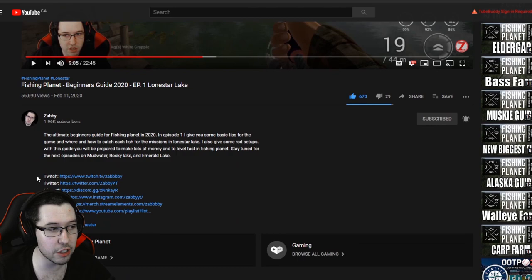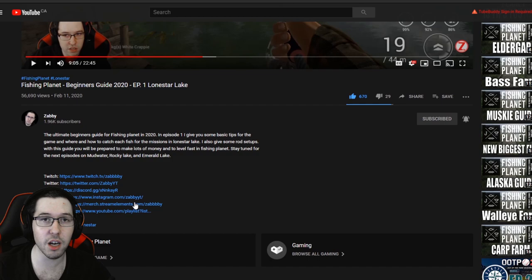Hope you guys enjoyed this video — I'll catch you in the next one. If you liked it, make sure to hit that like button and subscribe, and ring the bell so you don't miss a single video. Check out the description for links to my other social media platforms like Twitch, where I stream five days a week. Come hang out live — it's a lot of fun. Drop a comment and let me know, thanks for watching!